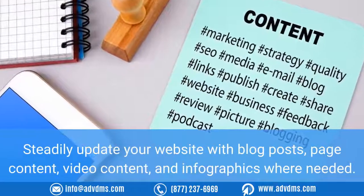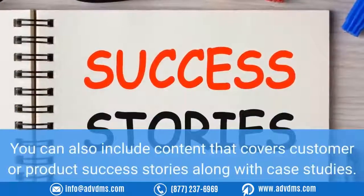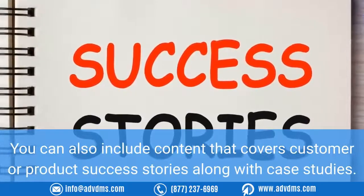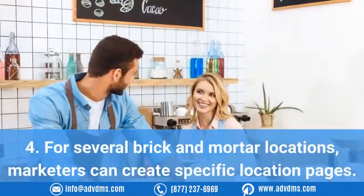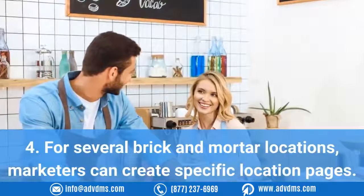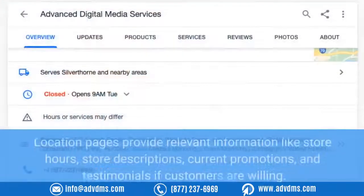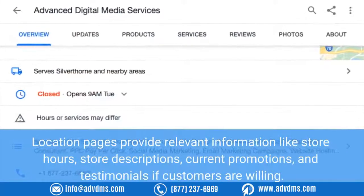Three: Keep creating relevant content. Steadily update your website with blog posts, page content, video content, and infographics where needed. You can also include content that covers customer or product success stories, along with case studies.